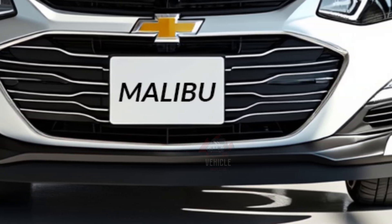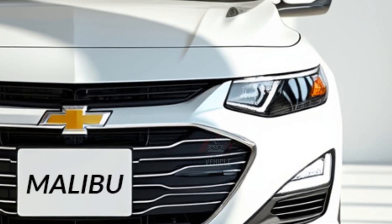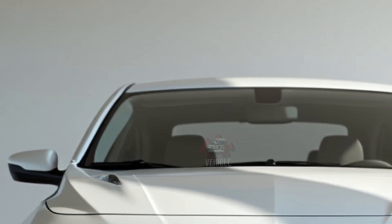The expected fuel efficiency for the Malibu is 28 miles per gallon in the city and 36 miles per gallon on the highway, with a top speed of approximately 120 miles per hour. These numbers make it an efficient choice for daily commuting and longer drives alike.